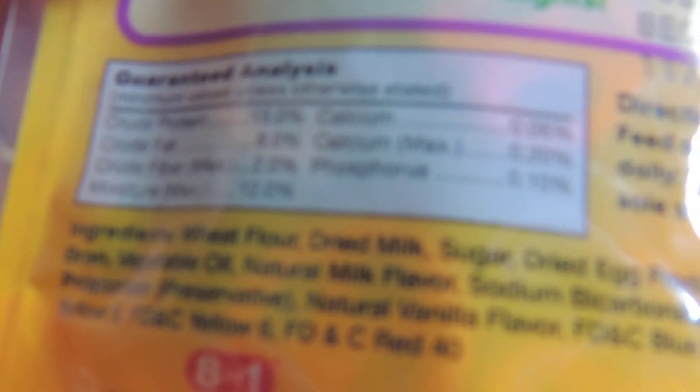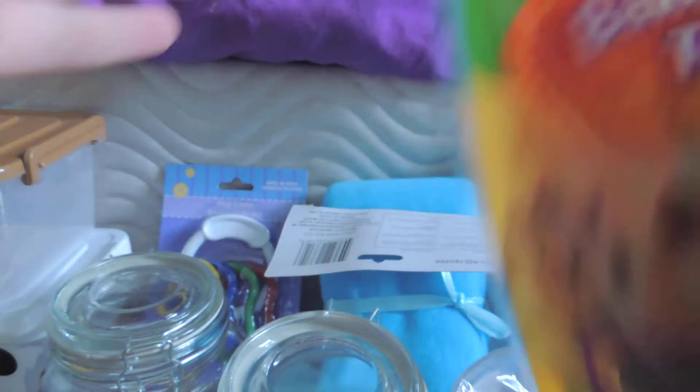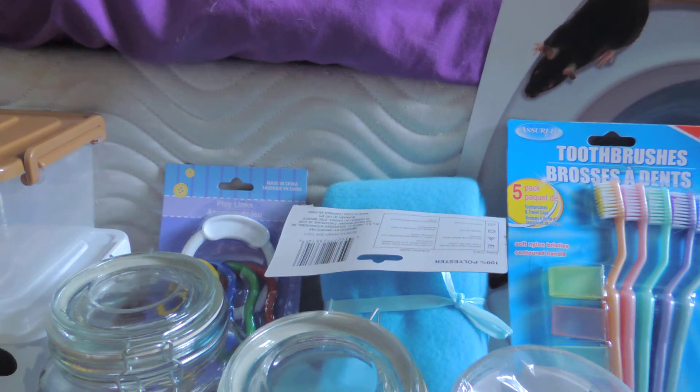These are a very occasional treat, because you can see the ingredients — dried milk, sugar, dried egg product — those are not great ingredients to be right at the top. So they're very occasional. Those were $2.14.